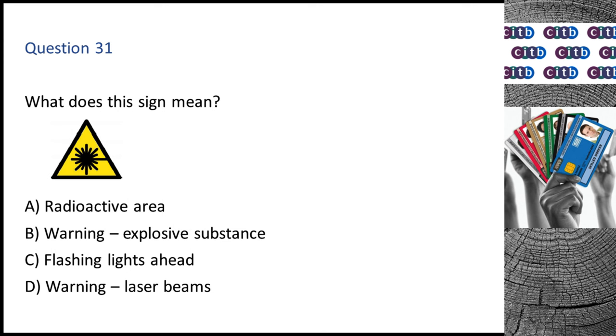Question 31. What does this sign mean? A. Radioactive area. B. Warning — Explosive substance. C. Flashing lights ahead. D. Warning — Laser beams. The correct answer is D: Warning — Laser beams.